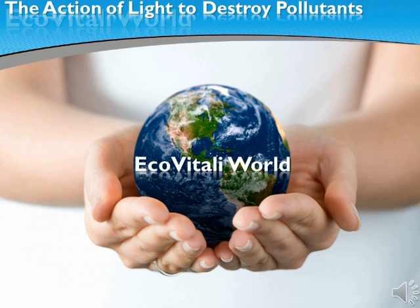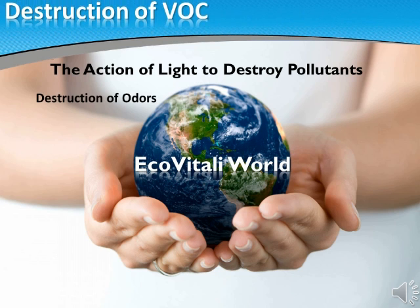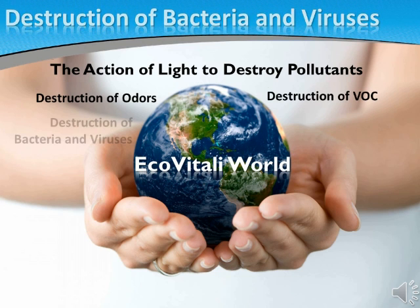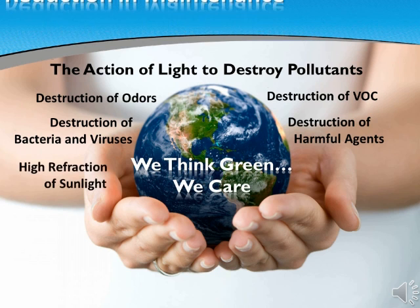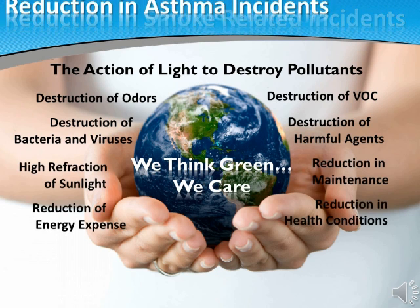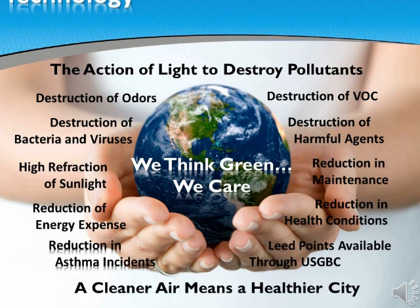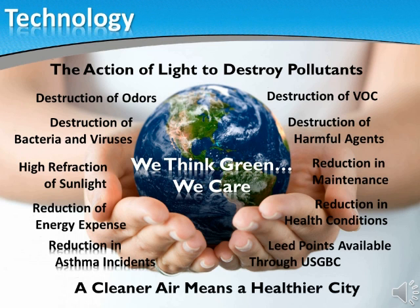A new technology that has been tested extensively for three decades is coming in the form of products that use the action of light — products created to destroy pollutants, bacteria, volatile organic compounds, stop harmful gases, and with the added benefits of high refractivity of light, reduce energy expenses while improving indoor and outdoor air quality.